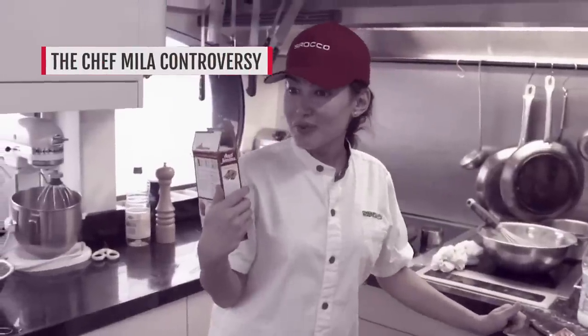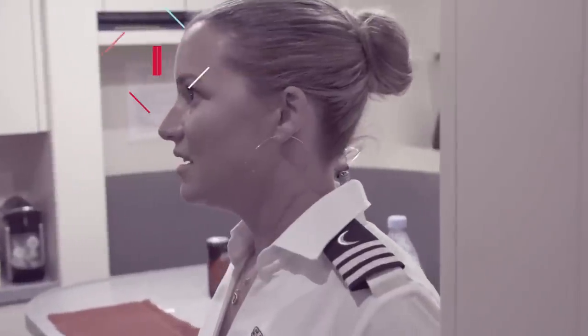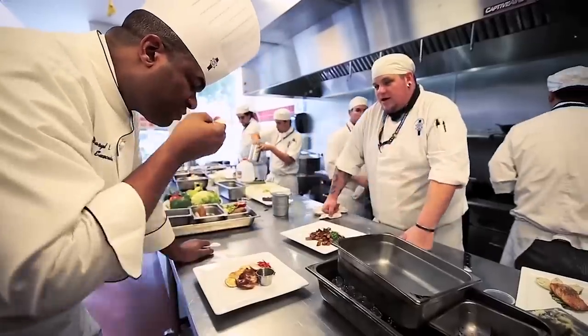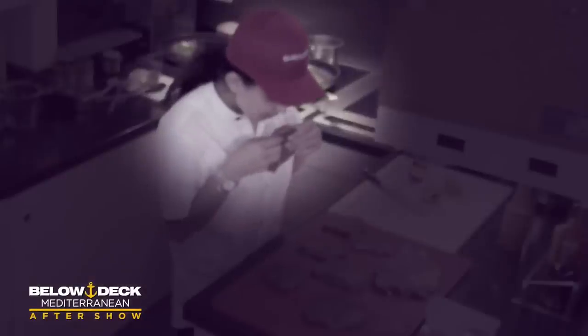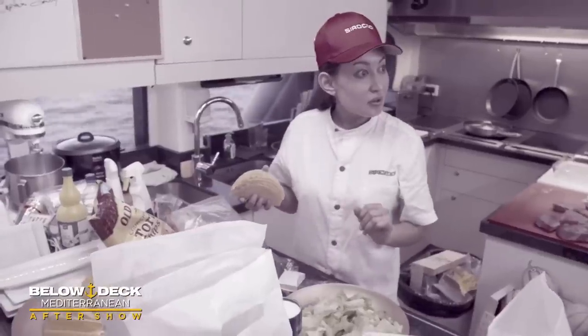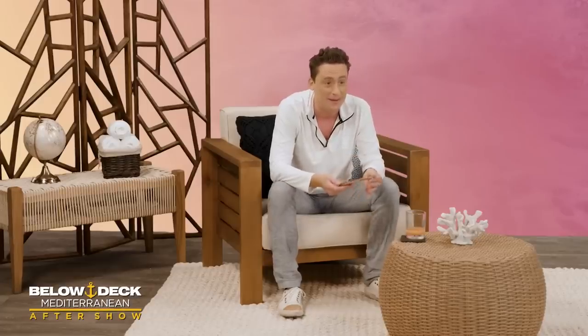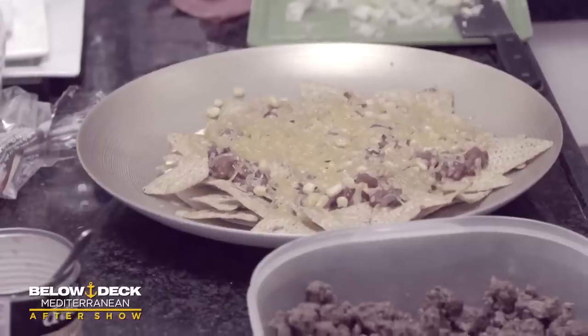Season 4 of Below Deck Mediterranean served up some not-so-gourmet drama when Chef Mila, a supposedly Le Cordon Bleu-trained chef, didn't exactly deliver on her resume. When Chef Mila began to send out less-than-perfect food and was even caught licking a steak on camera, some viewers were suspicious that she was a plant to boost ratings. And when she started to express her seemingly homophobic views on television, cast, crew, and viewers were all horrified.